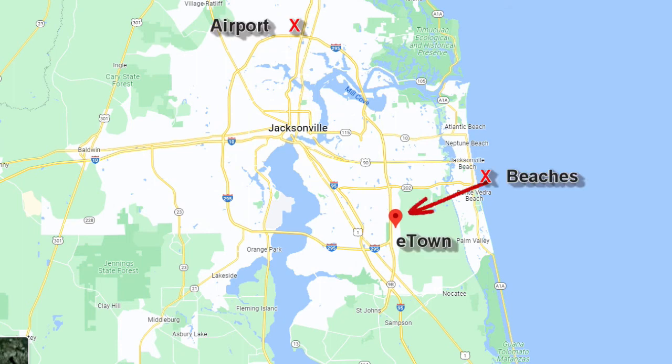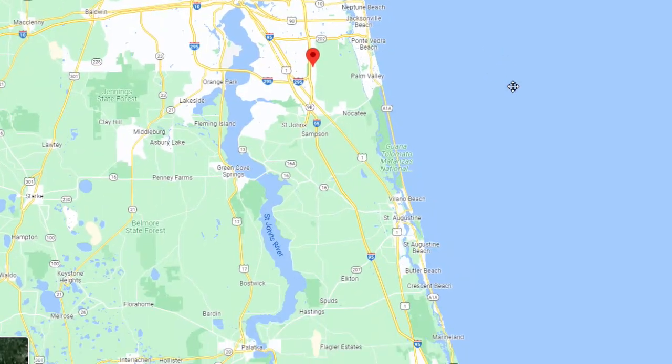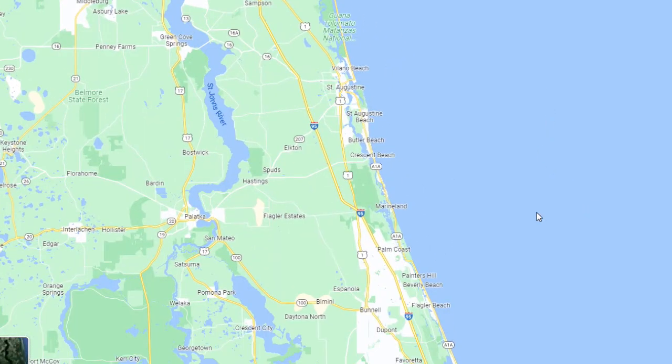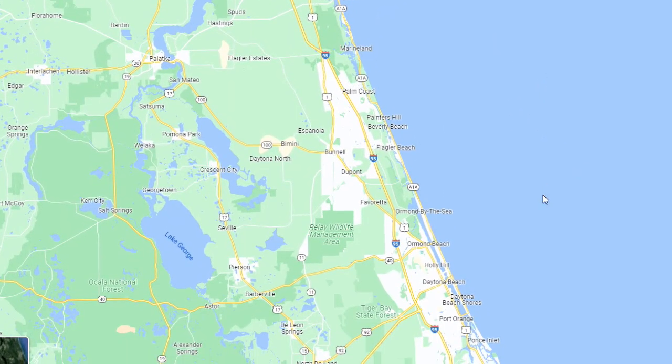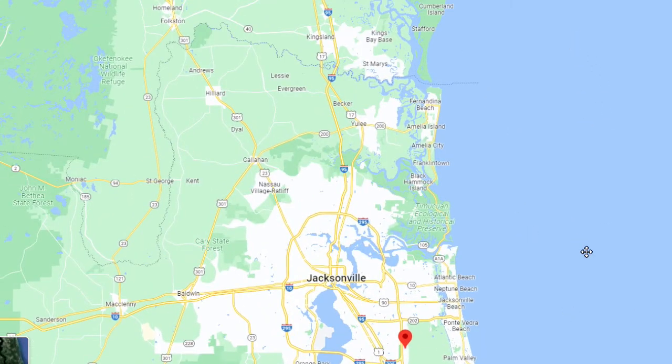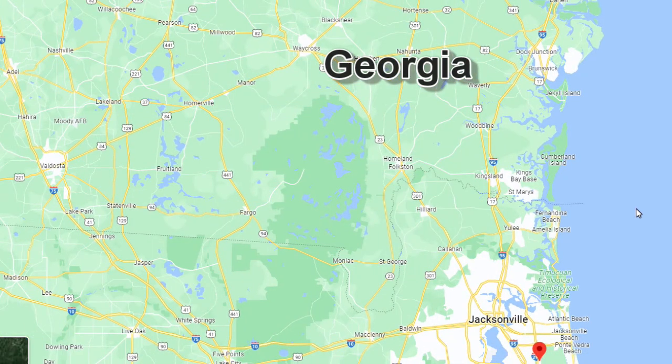One thing to note about E-Town: you're very close to the Jacksonville downtown area, close to the beaches, and it's easy access to the airport. Jacksonville Airport is one of the easiest to get to. If you wanted to go south to St. Augustine or Daytona, it's no problem getting on the highway. You're also close to the state line, so if you wanted to make trips up to the mountains, it's not as far from here as from some other places in Florida.